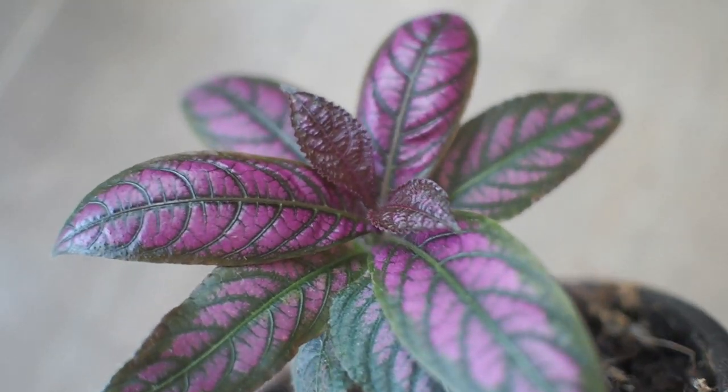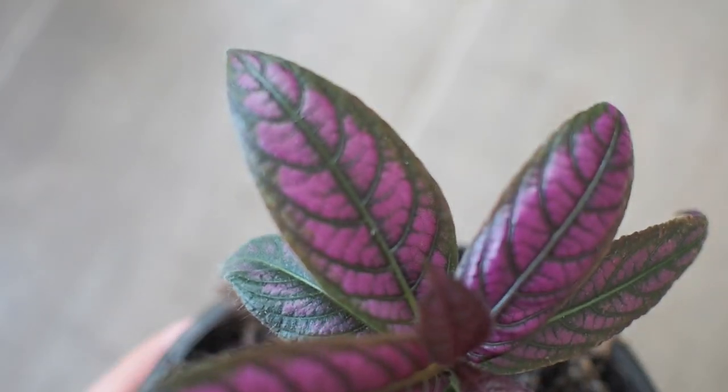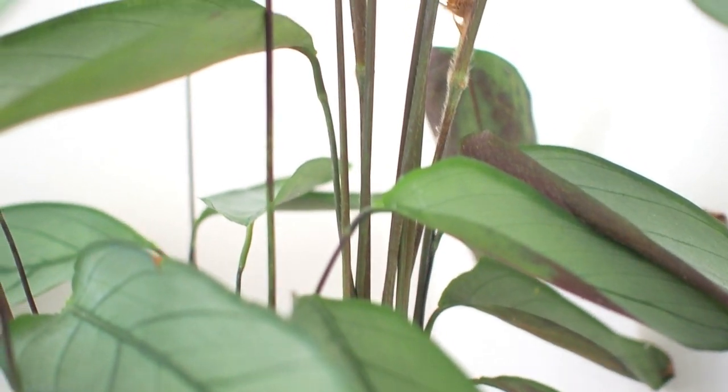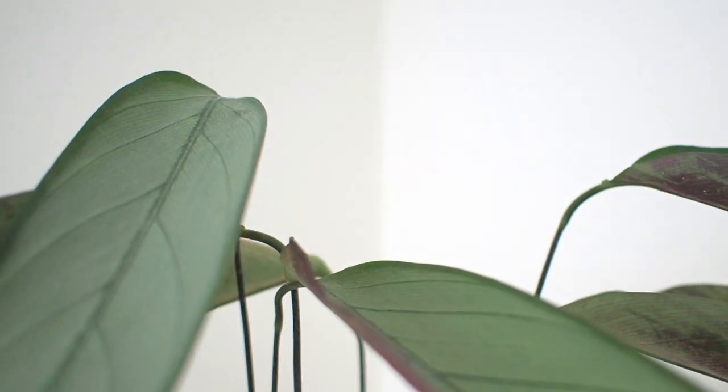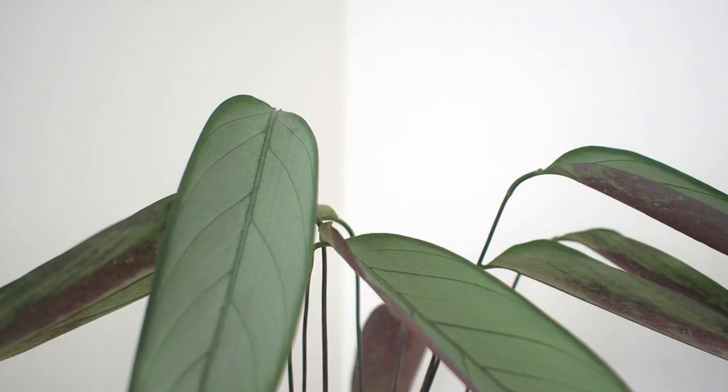Another good plant to add height to your indoor space is the Ctenanthe setosa gray star, or never never plant. It dances like a calathea, with its leaves brushing against the walls throughout the day.